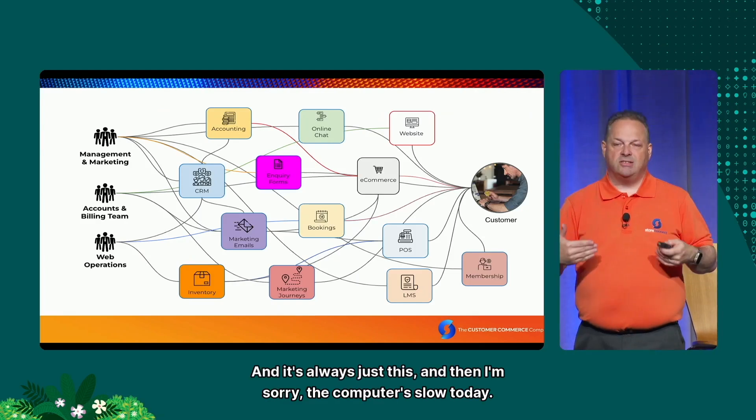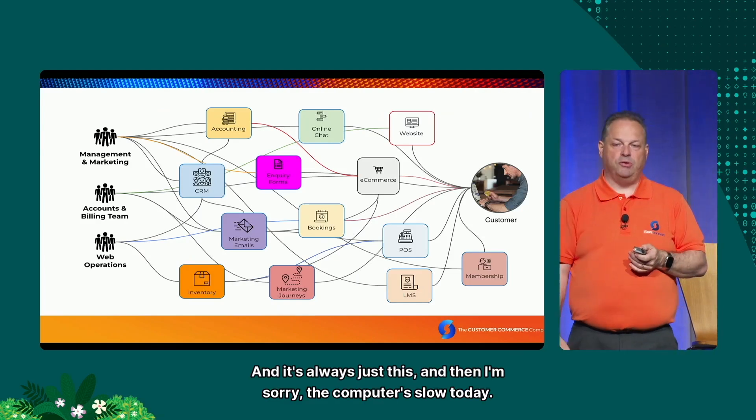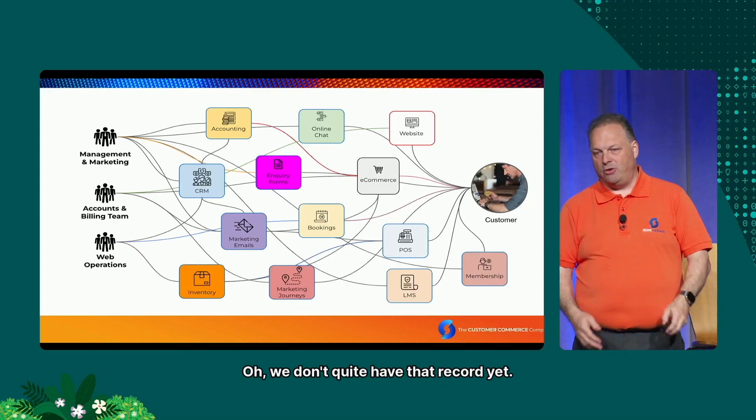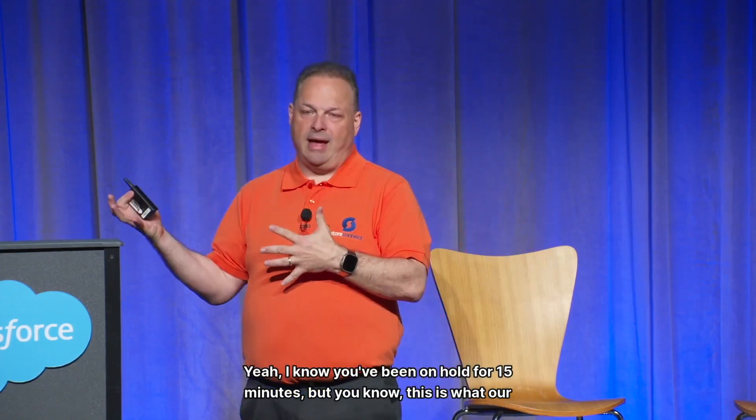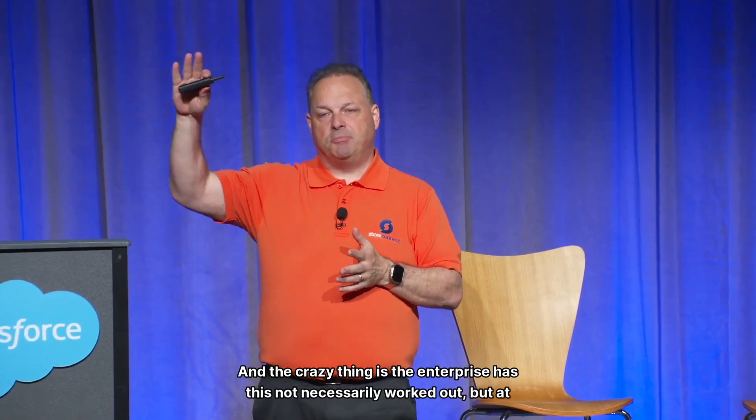And it's always: 'I'm sorry, the computer's slow today.' Or 'we don't quite have that record yet — when did you make that payment?' 'Five minutes ago.' 'Yeah, we won't know about it for 15 minutes, can you call back?' And you've already been on hold for 15 minutes. This is what businesses and small businesses are fighting against.